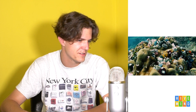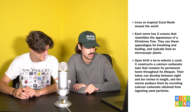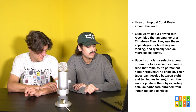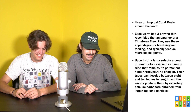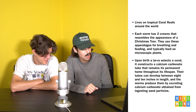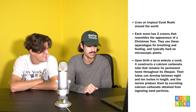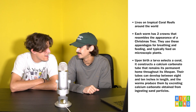These things live in the tropical coral reefs around the world. Each worm has two crowns that resemble the appearance of a Christmas tree. They use these appendages for breathing and feeding on microscopic plants. Upon birth, a larva selects a coral and constructs a calcium carbonate tube that remains its permanent home throughout its lifespan. Their tubes can develop between 8 and 10 inches in length. They produce tubes by excreting calcium carbonate obtained from ingesting sand particles. They come in twos - it's like a buddy comedy.